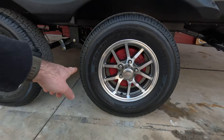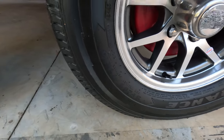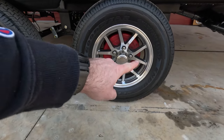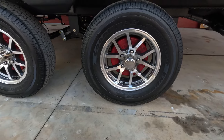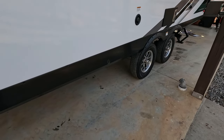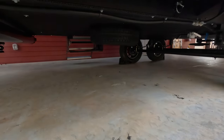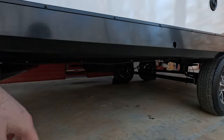Check out these tires: Goodyear Endurance ST205/75R14 — nice USA-made tires from the factory. Notice that red on the hub — these actually come with the new anti-lock brake system from Lippert. I think the running gear is really solid; that's an area a lot of brands will cheap out on. Underneath, you do have a full-size spare tire held up with a cable that you crank up and down, which is really nice.